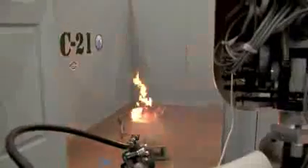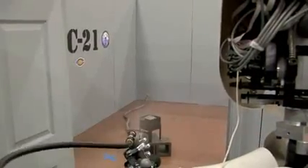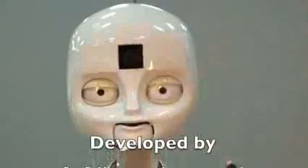Ongoing work is focused on improving the naturalness of the interactions so that the human partners can interact with the robot as if it were another human teammate. Fire extinguished. Additional work is focused on recognizing and characterizing the type and behavior of the fire so that proper fire extinguishing techniques can be used.